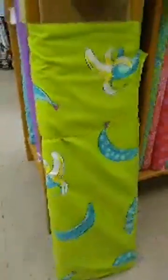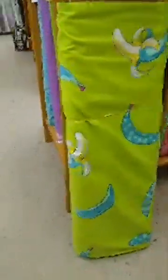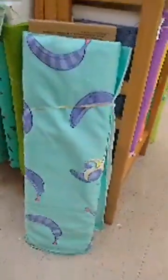I have got to show y'all these — this is a wide back. These are the bananas from Tula Pink. Look at these beautiful bananas, aren't they just gorgeous!